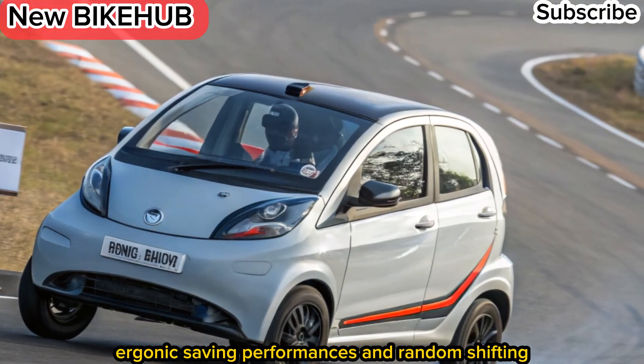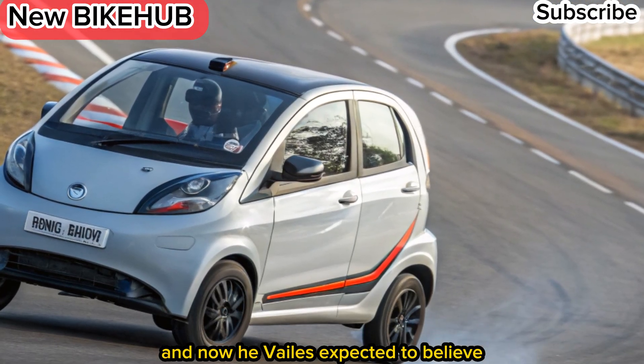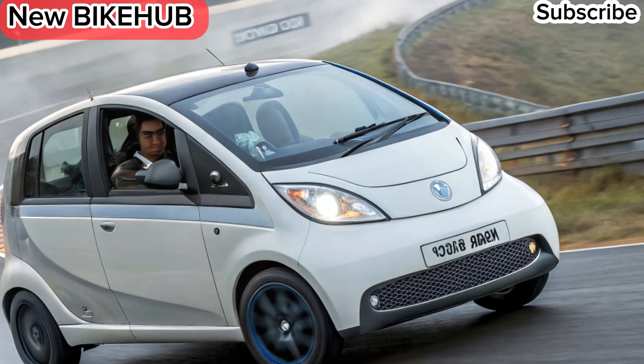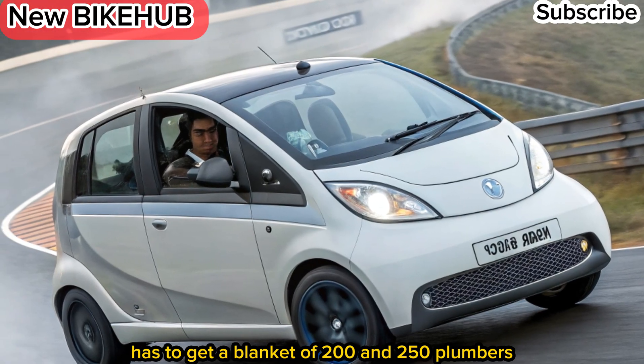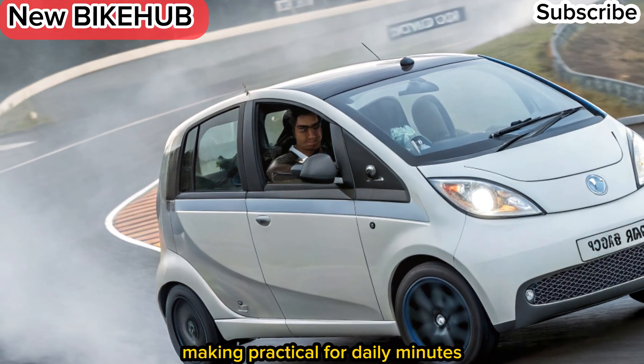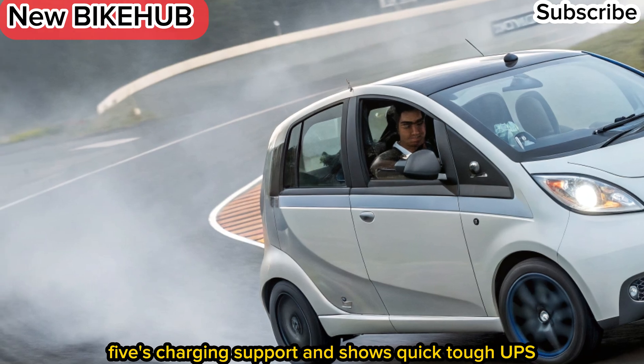Performance and range. Powered by Tadda ZipTran technology, the Nano EV is expected to deliver smooth acceleration and a top speed suited for city driving. On a single charge, it offers an estimated range of 200 to 250 kilometers, making it practical for daily commutes. Fast charging support ensures quick top-ups on the go.